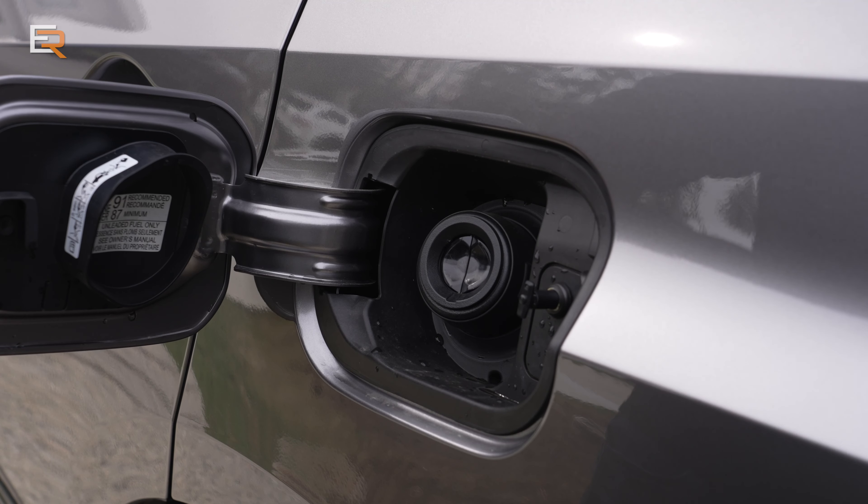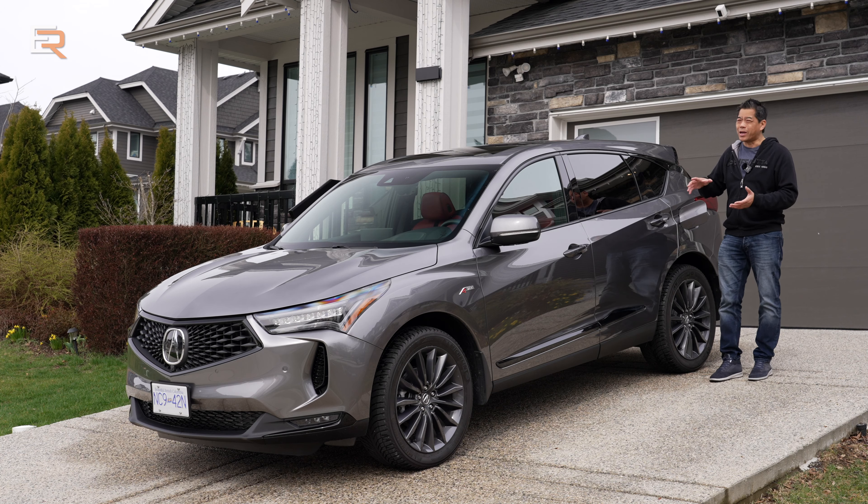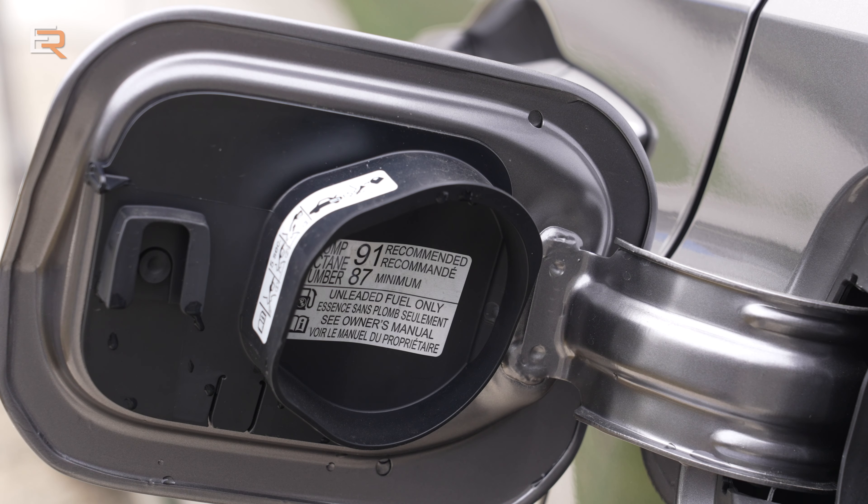Opening up the fuel filler, you get a capless filler. It does say here 87 minimum, so you can use regular, but it does recommend that you use 91 octane.